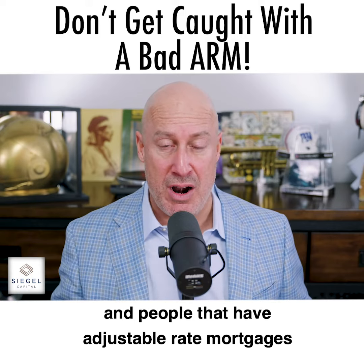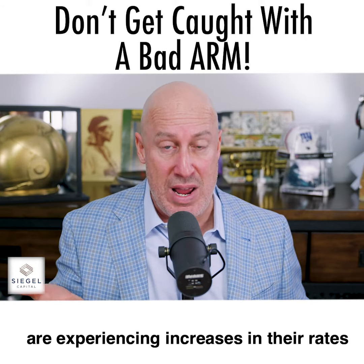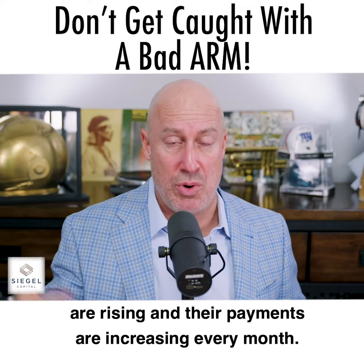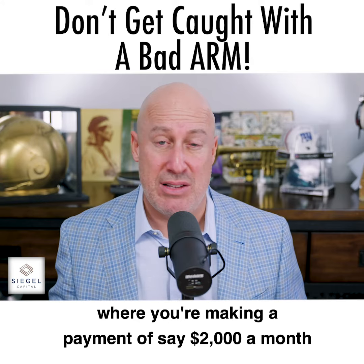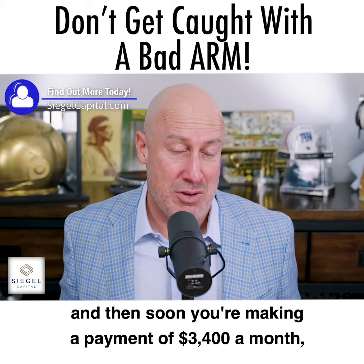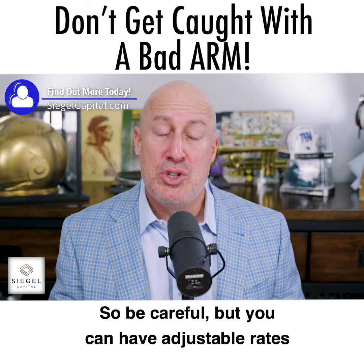Right now we're in a rising rate environment, and people that have adjustable rate mortgages are experiencing increases in their rates. Their mortgage prices are rising and their payments are increasing every month. You don't want to get caught where you're making a payment of $2,000 a month and then soon you're making a payment of $3,400 a month — which is what the deal is with adjustable rate mortgages. So be careful.